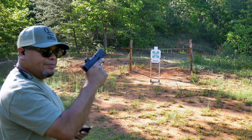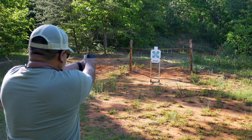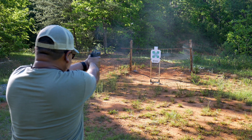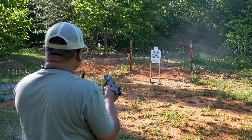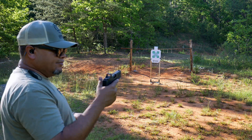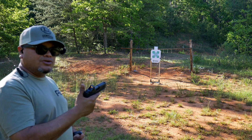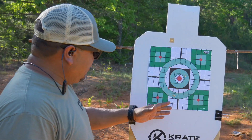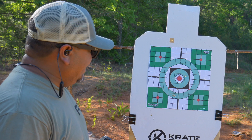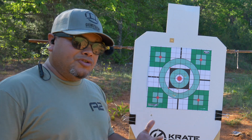Moving to the Taurus GX4 carry model — five rounds, 124-grain again, seven yards, fresh target. This time we'll use the red dot — or I should say the green dot from Viridian. Make sure to check out Viridian. As far as the gun goes, I always like the GX4, very nice to shoot. With the red dot, let's go check the target. One, two, three, four, five — a little more accurate with the optic, have one flyer down low, but a lot better grouping than the Glock.